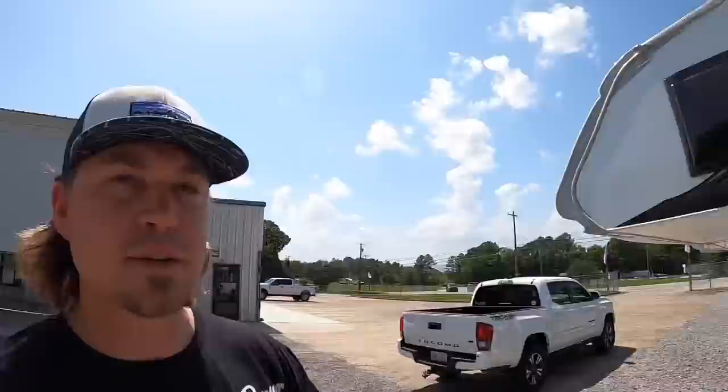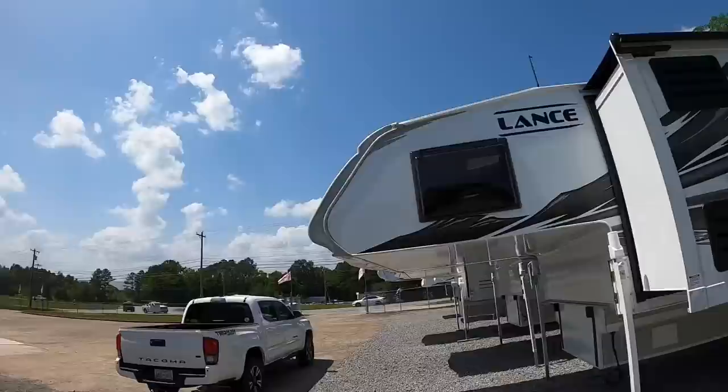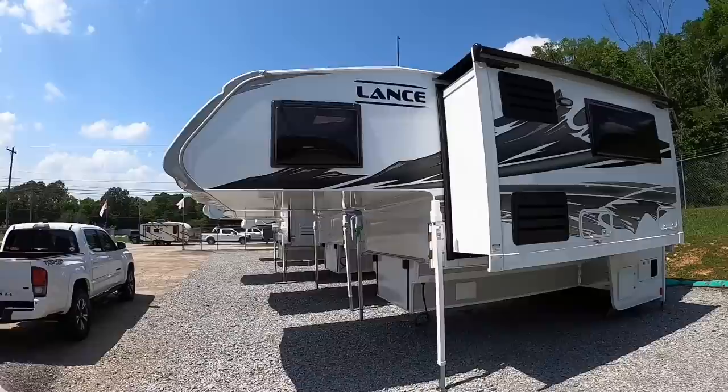You're probably wondering about the price on this. These start out now at $72,004. They keep going up like every month whenever they just feel like it, so I constantly have to write it down. This one actually retails at $83,314 with all the added equipment. Most of your stuff now is standard — electric jacks, four season package, all that good stuff.